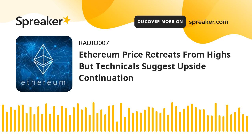Ethereum price climbed higher above the $2,320 resistance zone. ETH even broke the $2,400 level before the bears appeared. A high was formed near $2,441 before the price started a downside correction, like Bitcoin. There was a move below the $2,400 and $2,380 levels. The price declined and tested the 50% Fibonacci retracement level of the upward wave from the $2,180 swing low to the $2,441 high.